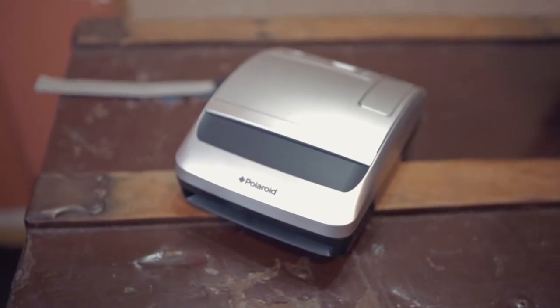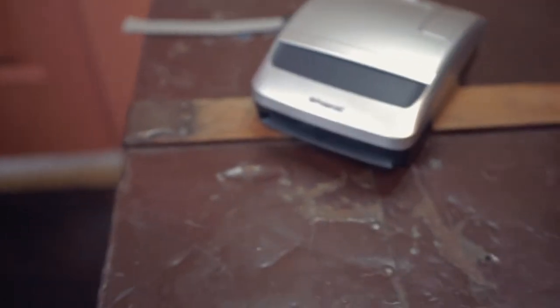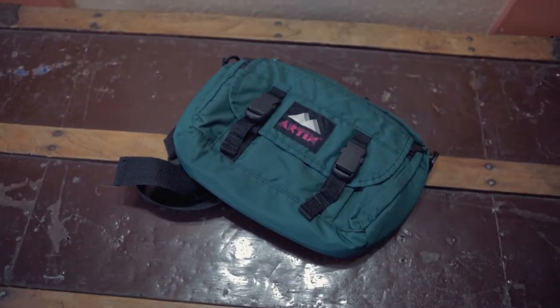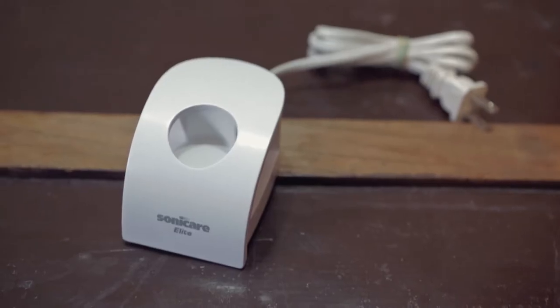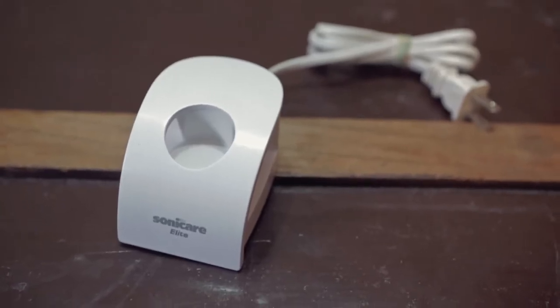A Polaroid camera — this sold for $42. This is a green Artex fanny pack, sold for $13. This is a Milwaukee battery charger, sold for $15. And this is a Philips toothbrush charger, sold for $10.